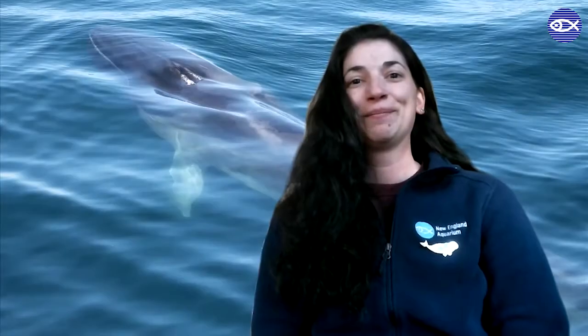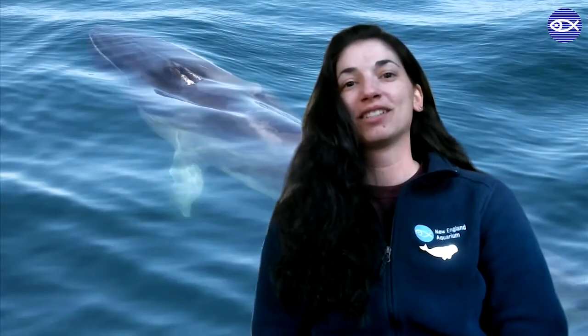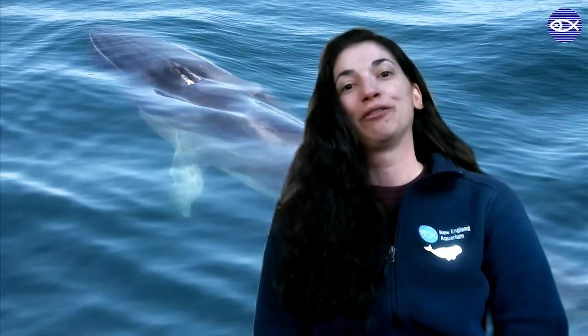Thanks for your help and thanks for taking some time to appreciate some of our amazing endangered species on Endangered Species Day. Hi, my name is Amy Warren. I'm a research assistant at the Anderson Cabot Center for Ocean Life at the New England Aquarium, and I love fin whales.